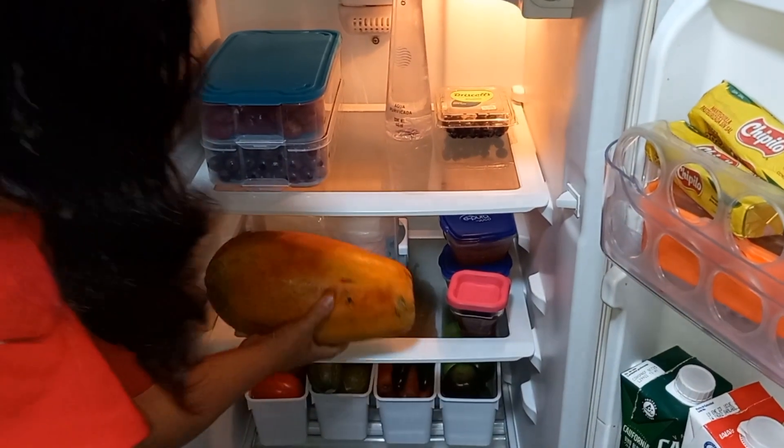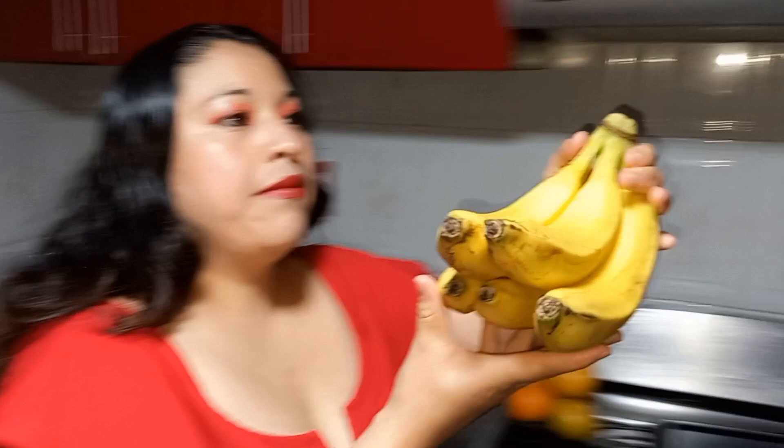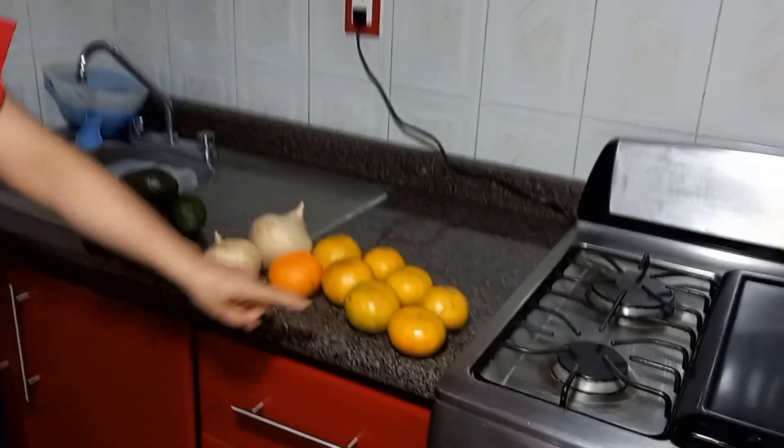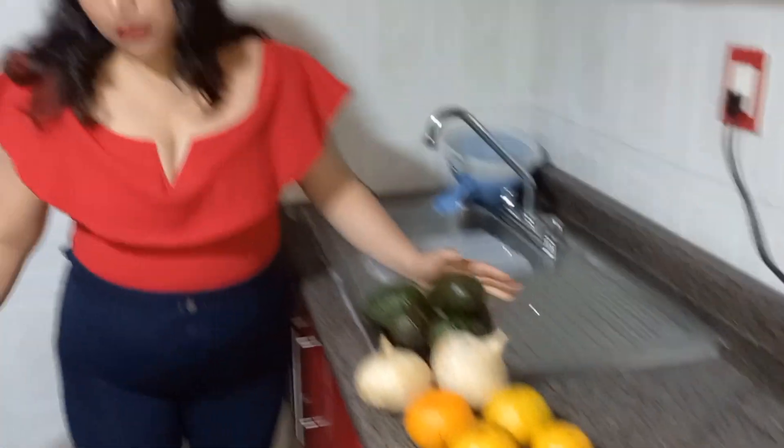La papaya también la voy a dejar aquí. El plátano va acá arriba. Las mandarinas y los aguacates voy a acomodarlos aquí en los cajones.